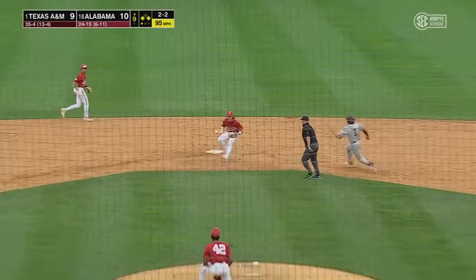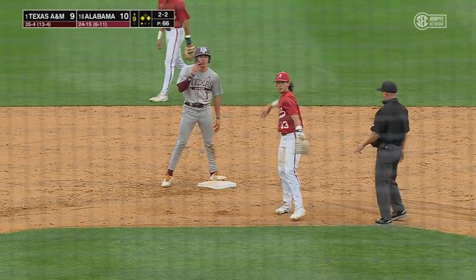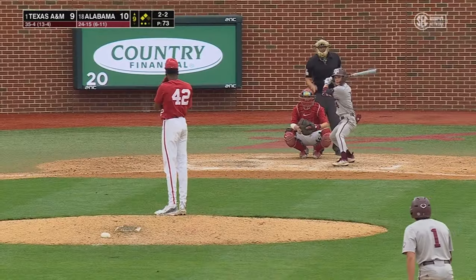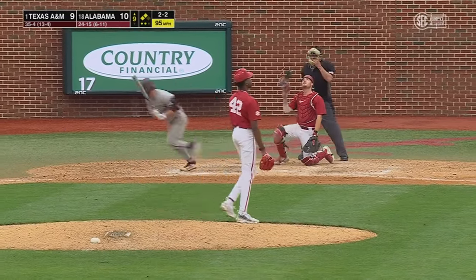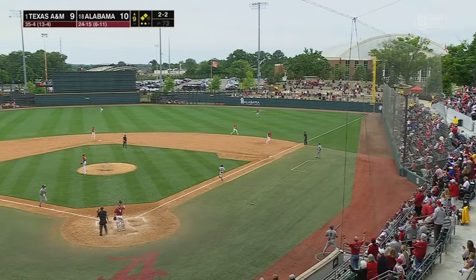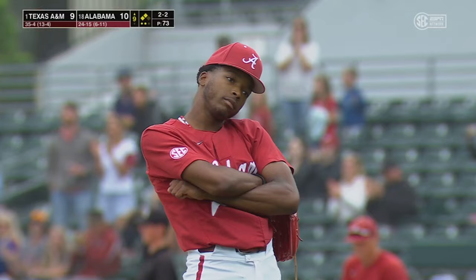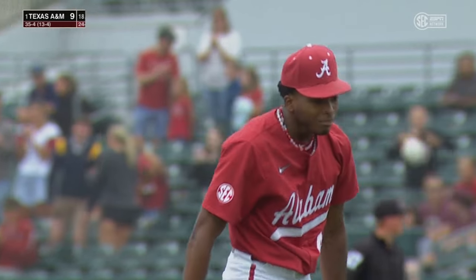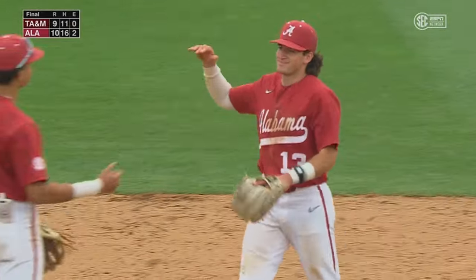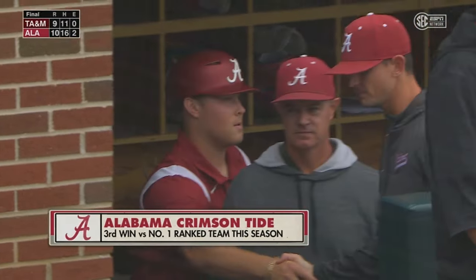High for a ball. Bell to second — he's in there. Stolen base by the pinch runner Jack Bell. Go-ahead run now in scoring position. Popped up to the right side, Bryce Eblen. His go-ahead single gave Alabama the lead in the 7th; he helps win it in the 9th. Alabama — back-to-back weekends defeating a number one ranked team. Today's final score, 10-9 Crimson Tide.